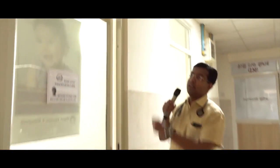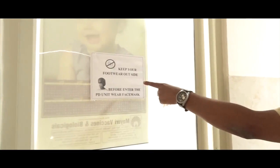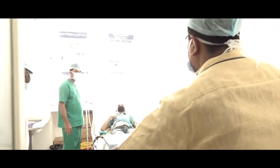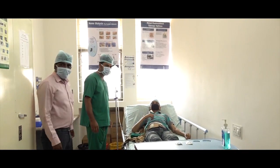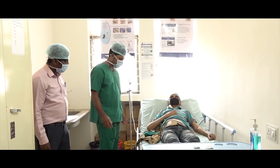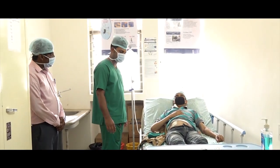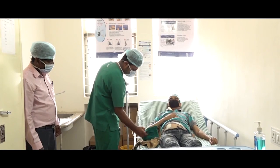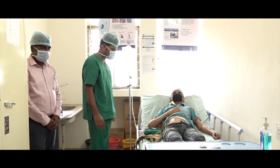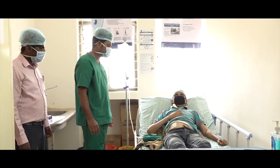This is our peritoneal dialysis unit. This is our PD room where we train our patients how to do peritoneal dialysis so that they can do it at their home and need not come to the hospital for dialysis. These are our PD staff who train patients in peritoneal dialysis. He is one of our patients who is undergoing peritoneal dialysis.